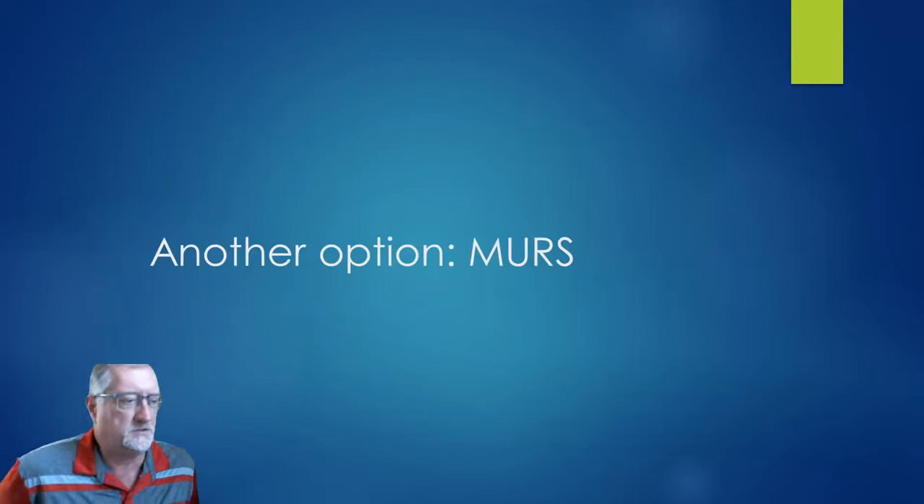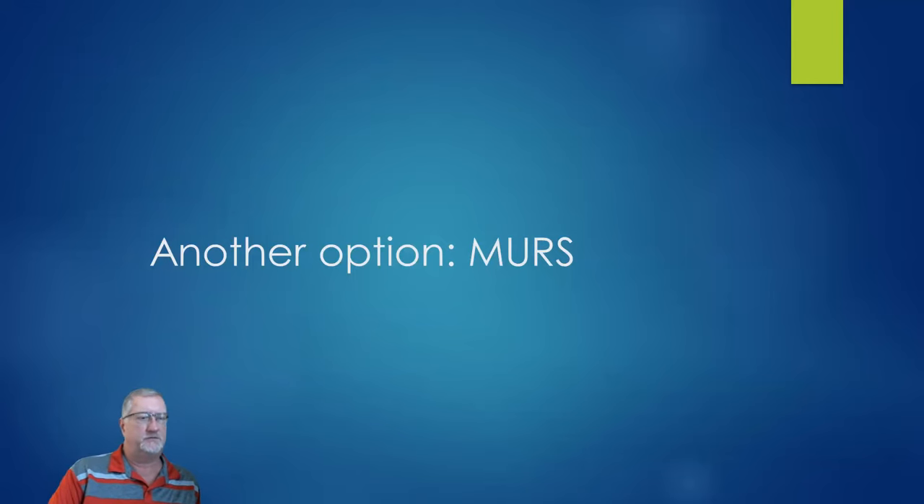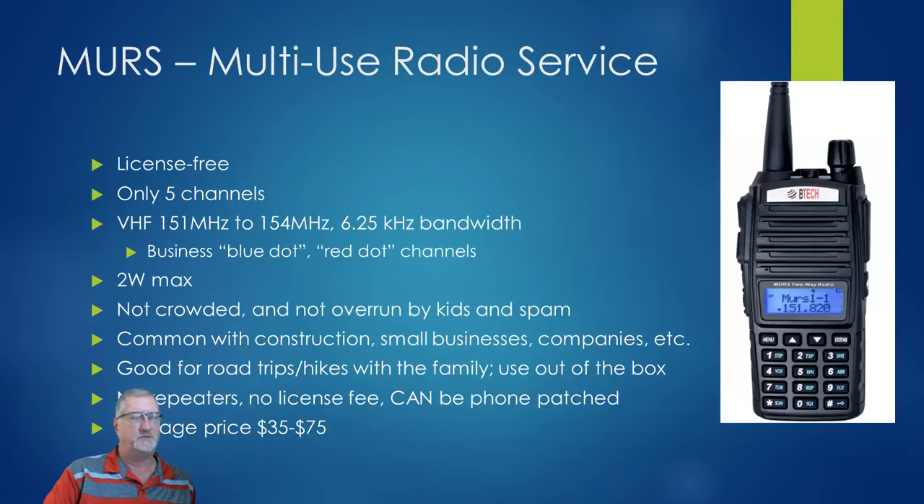One last option I'll mention is MERS — multi-use radio system. No license required, you can use it right out of the box. There's only five channels, all VHF, sometimes called blue dot, red dot, etc. It's a 2-watt radio. The cool thing about MERS is number one, you don't need a license or fee. If you buy two of them for $75, you can talk on the road with pretty good success, and you don't have to worry about giving it to a friend who's not covered under your GMRS license.